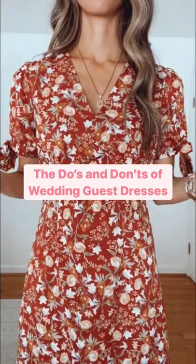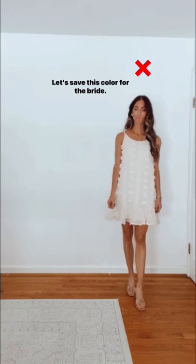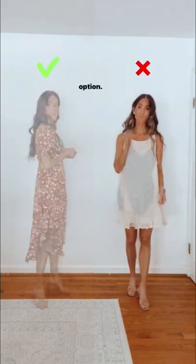The do's and don'ts of wedding guest dresses. Number one, don't wear white or cream — let's save this color for the bride. Do pick a color that is seasonally appropriate and complements your skin tone. When in doubt, the little black dress is always a good option.